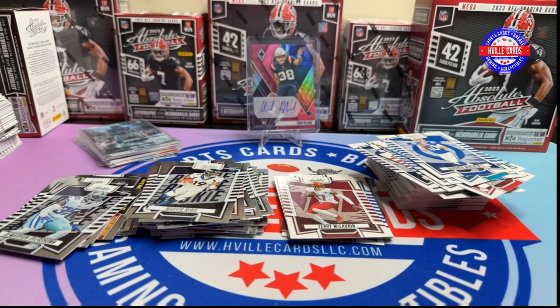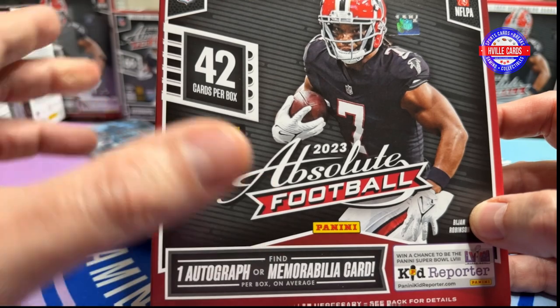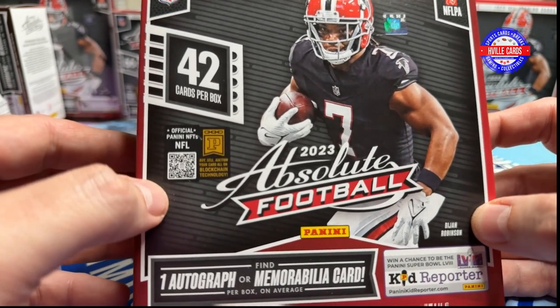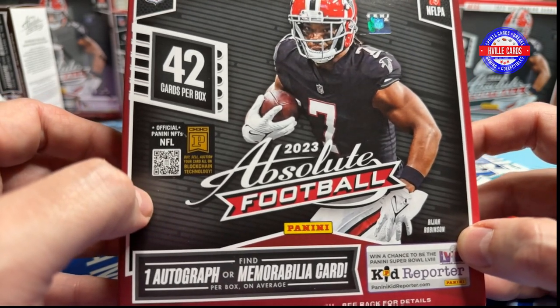Absolute is absolutely hit or miss — it's Kaboom or Bust. These things are expensive and you're just not going to get your money's worth. I did see earlier today one of the sites mispriced these — they normally cost me $49.99, but they had them for $28.06 out the door. Unfortunately I didn't get any of those. BJ's has these for $39.99, so if your BJ's has football cards, you can save $10 on these Mega Boxes.